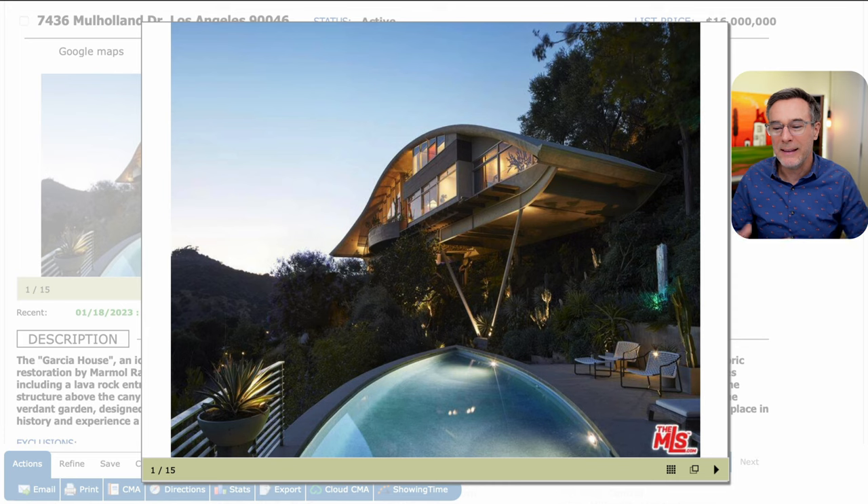I'm pretty excited about this house. This is why I love LA real estate — because of homes like this. Typically in other parts of the country, you're just not going to see all these architecturally significant homes. It seems a lot of designers and architects came to LA and just went crazy with design, and this home is a perfect example.